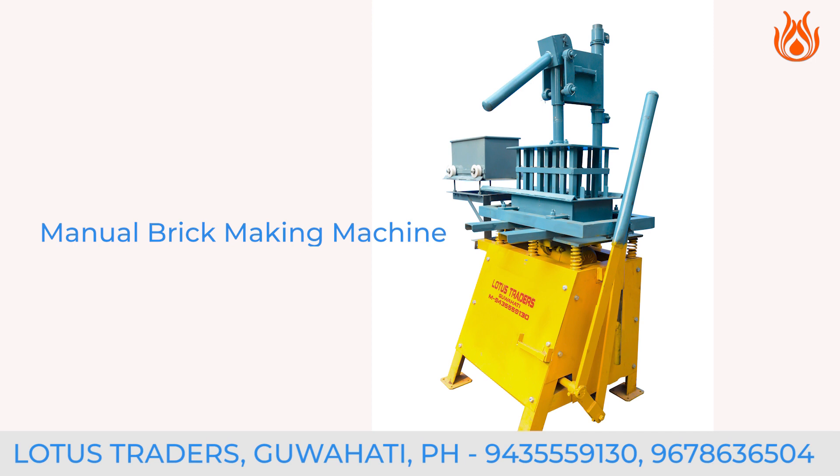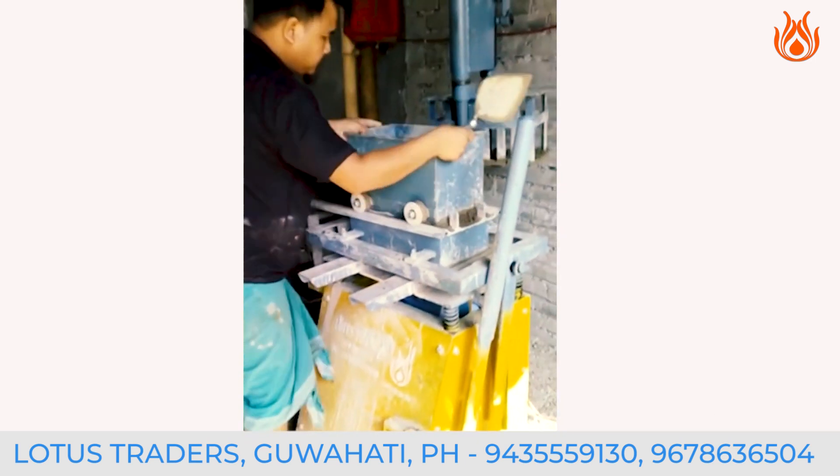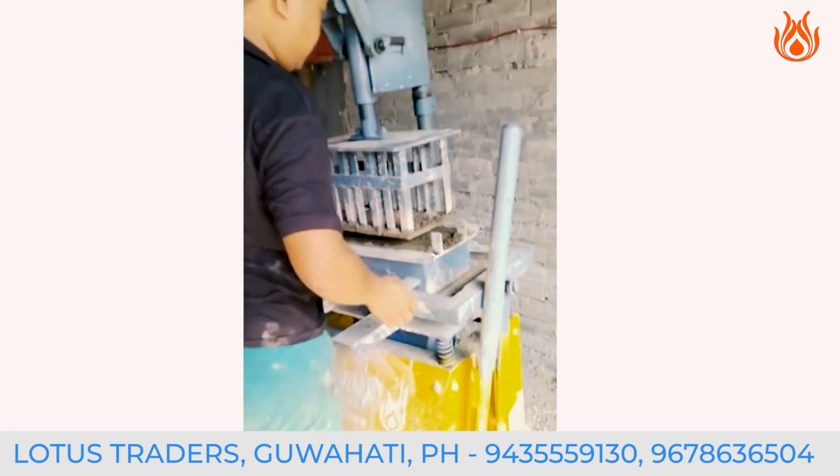Introducing the manual brick-making machine. It's faster, more precise, and less labor-intensive, providing a breath of fresh air for traditional brickmakers.